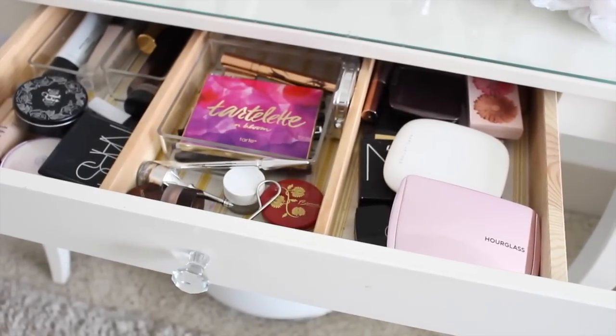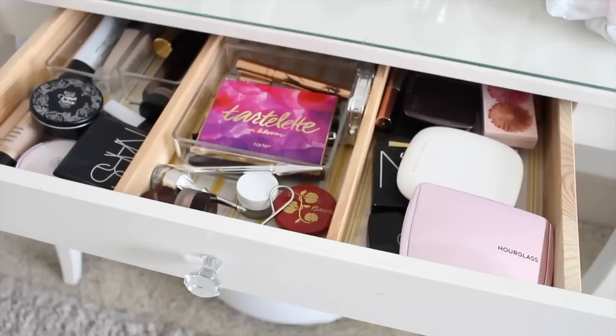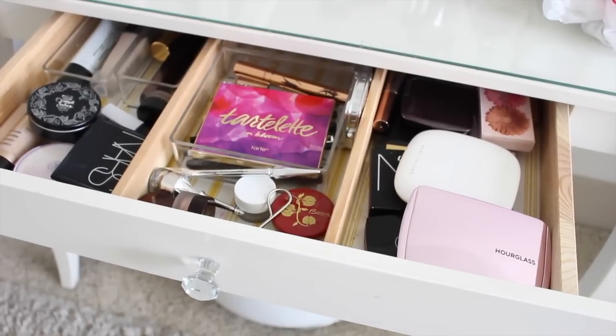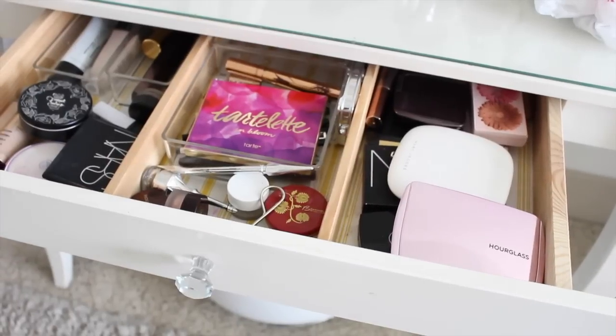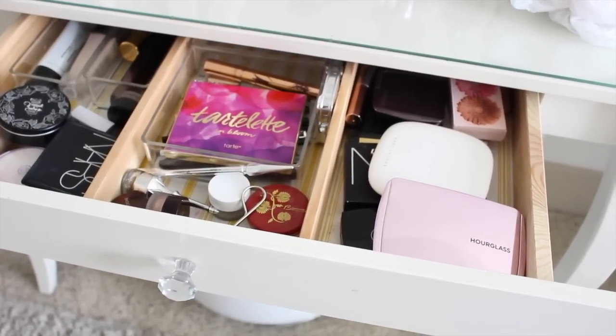Hey guys! Welcome back to my channel and welcome back to another Shop My Stash video. If you're unfamiliar with what these videos are, essentially what I'm doing is taking my everyday makeup drawer, which is what you're seeing here, and swapping the products out with products from my larger makeup collection, which is right there.